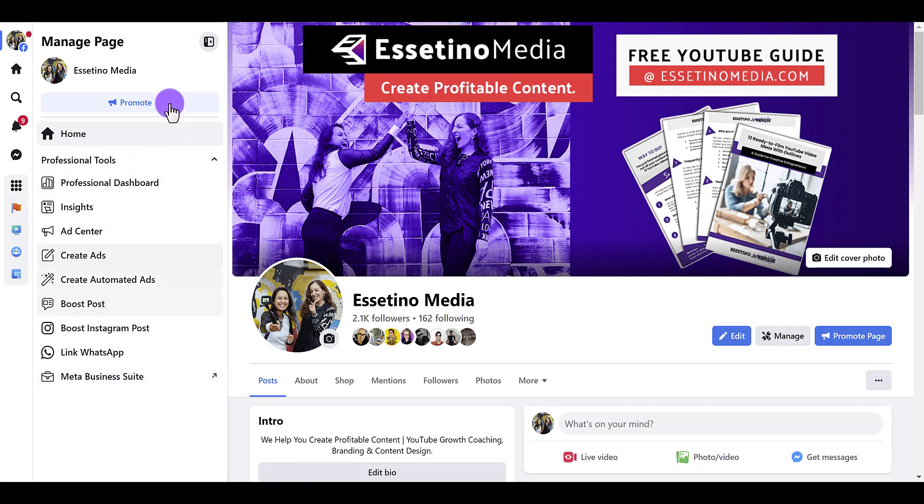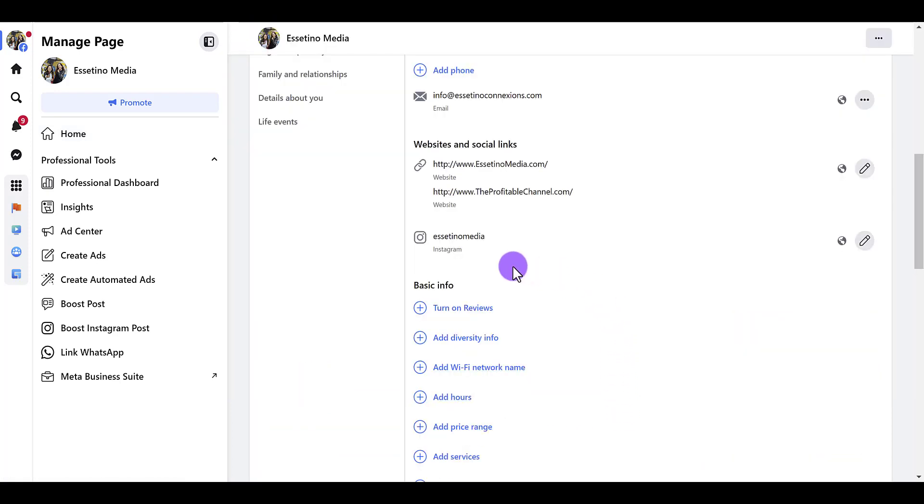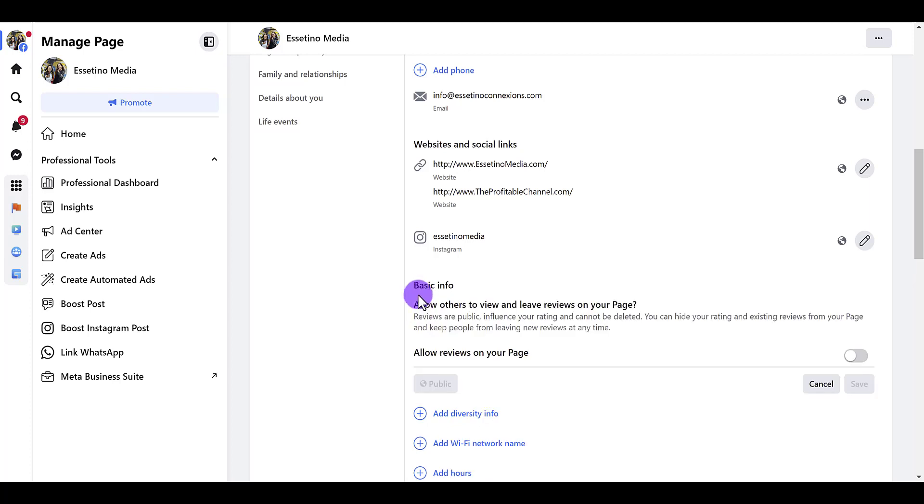When you see all the features here and you're acting as your page, click on the About section. From here you're going to scroll down and you're going to see basic info. If you have your reviews on, it's going to say turn off reviews. If you click this, it says allow others to view and leave reviews on your page. Reviews are public, influence your rating, and cannot be deleted. You can hide your rating and existing reviews from your page and keep people from leaving reviews at any time.